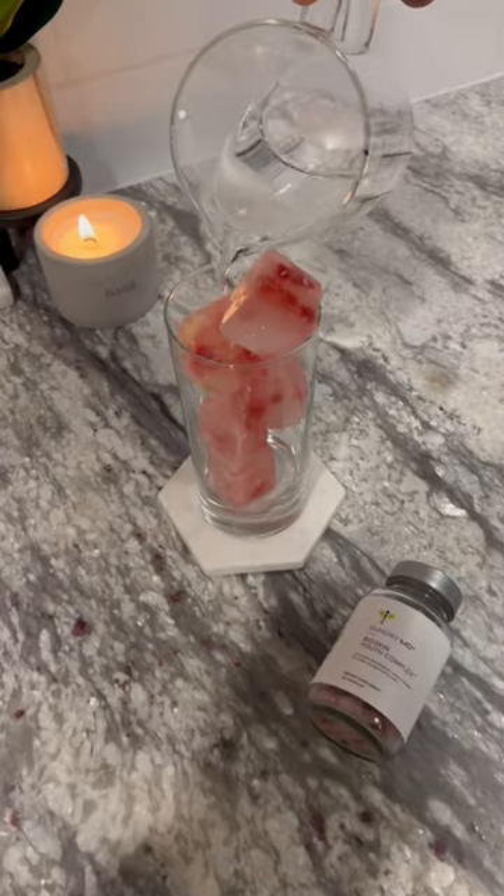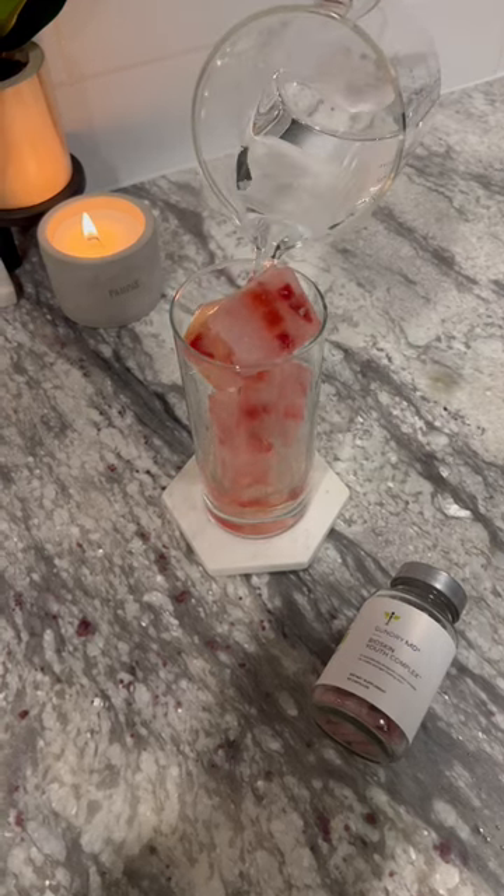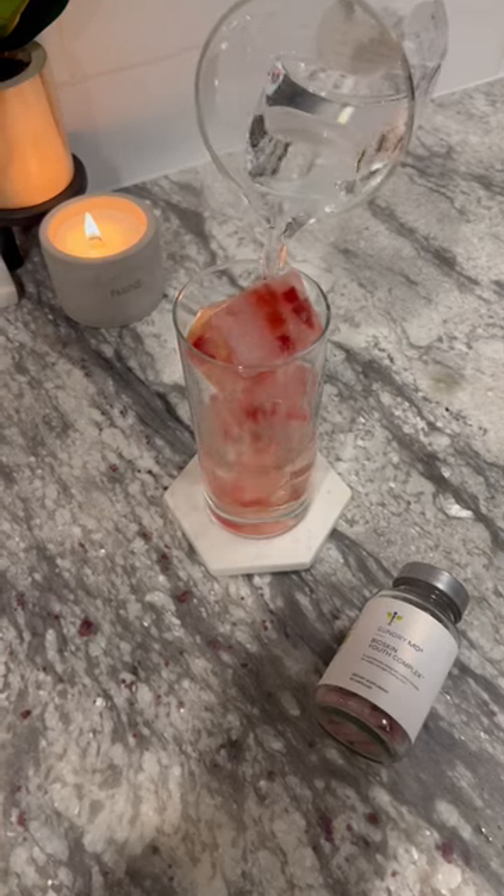I've noticed a huge difference in my skin since taking this supplement. It's supple, glowy, and overall looks super healthy.